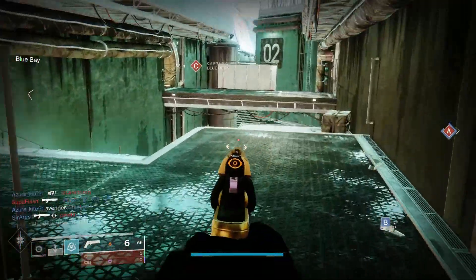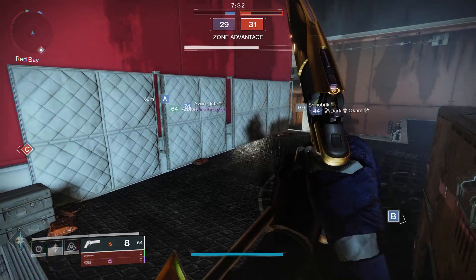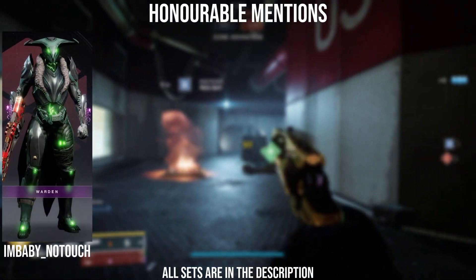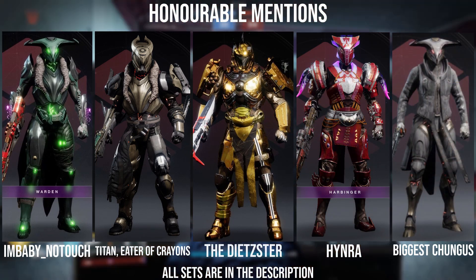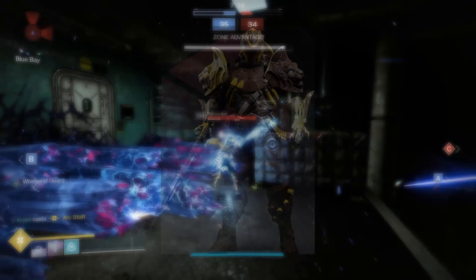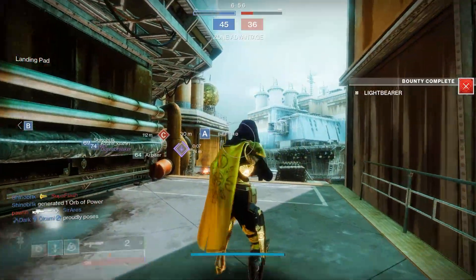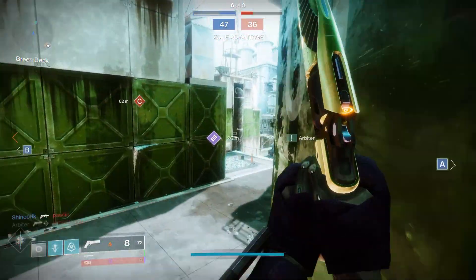Before the fourth and final Discord winner, I want to give some honorable mentions to sets that were really close to winning. Please don't feel discouraged if you didn't win — these sets were really good and I can't wait to see what you submit for the Warlock fashion. Honorable mentions go to: IronBaby, UnscoredNoTouch, TitanEaterOfCrayons, TheDietster, Hinra, and BiggestChungus. Congratulations to all the honorable mentions, and a special little mention to the MorningWood set as well — congratulations to everyone for participating.